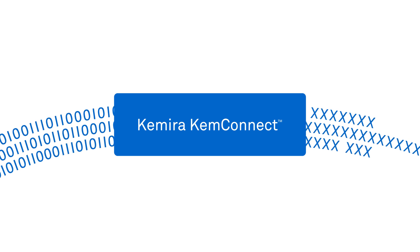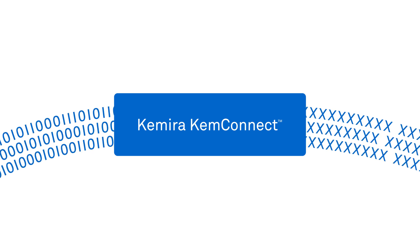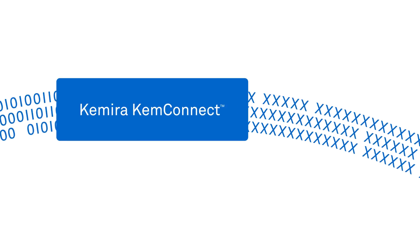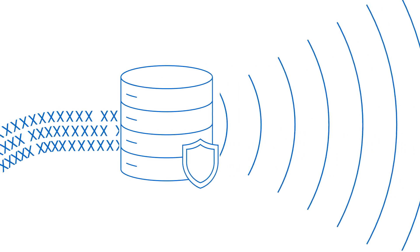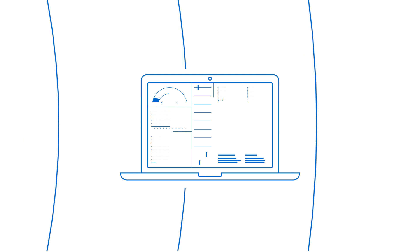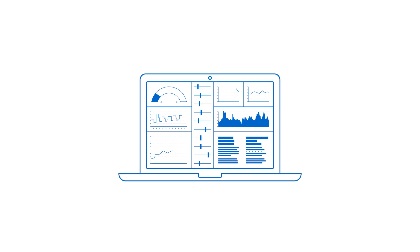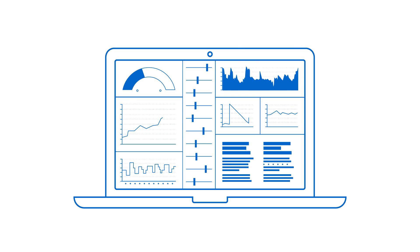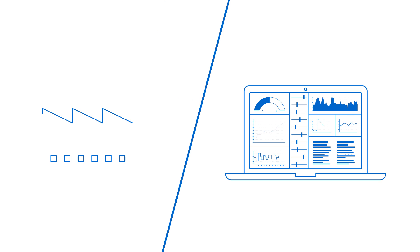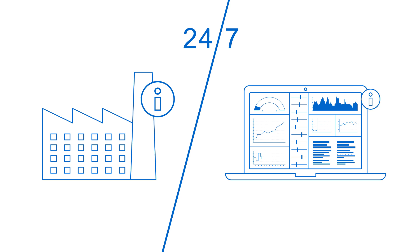Chimera ChemConnect is an IoT platform that collects data from devices installed in customer processes and sends it to a central database through an encrypted network. This information is then presented on an easy-to-use online portal. By using key performance indicators and user-defined dashboards, Chimera ChemConnect turns the 24-7 data flow into information.